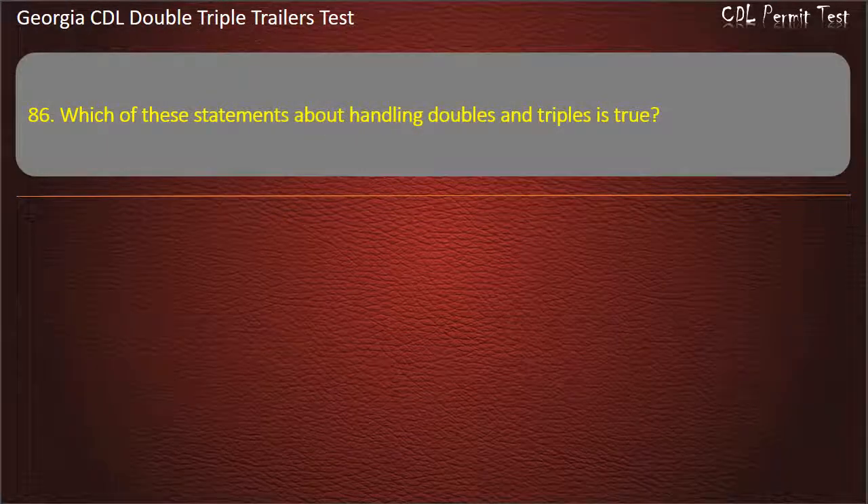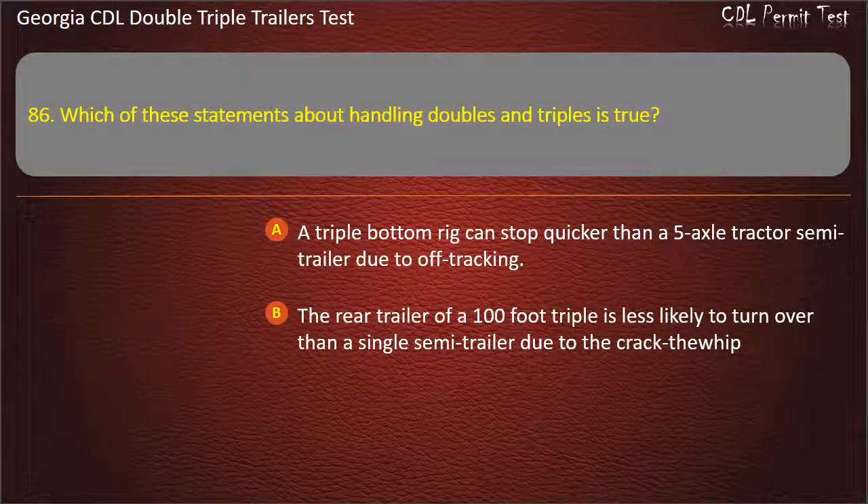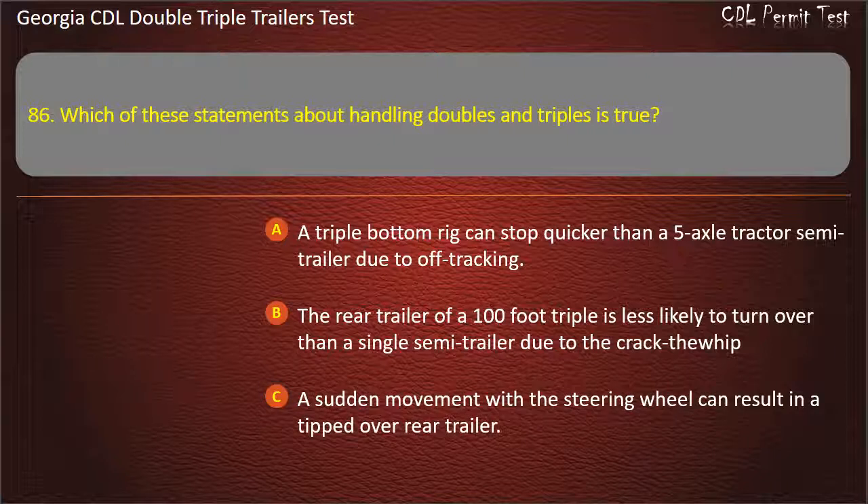Question 86: Which of these statements about handling doubles and triples is true? Options: A triple bottom rig can stop quicker than a 5-axle tractor semi-trailer due to off-tracking. The rear trailer of a 100-foot triple is less likely to turn over than a single semi-trailer due to the crack-the-whip effect. A sudden movement with a steering wheel can result in a tipped-over rear trailer. Answer: A sudden movement with a steering wheel can result in a tipped-over rear trailer.